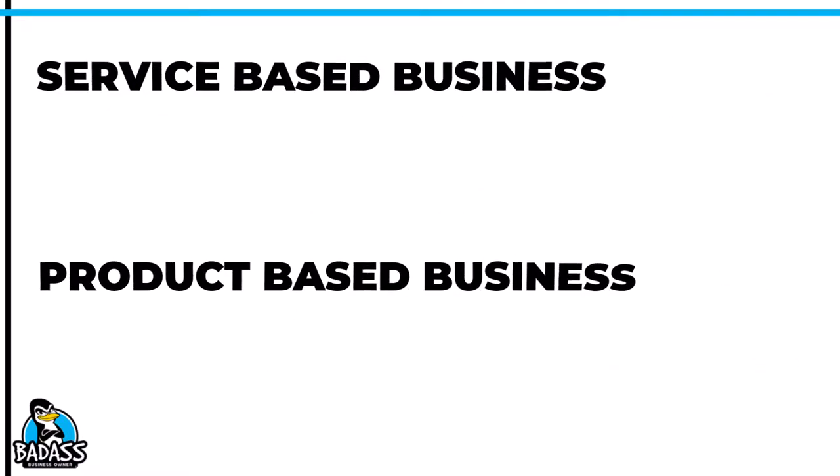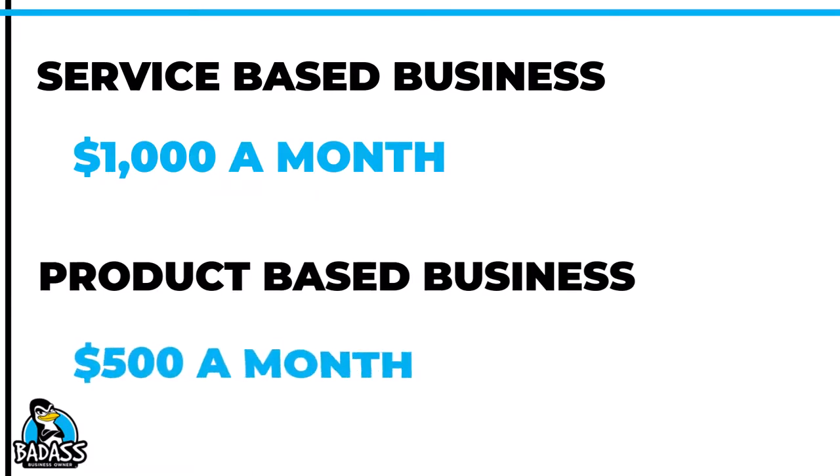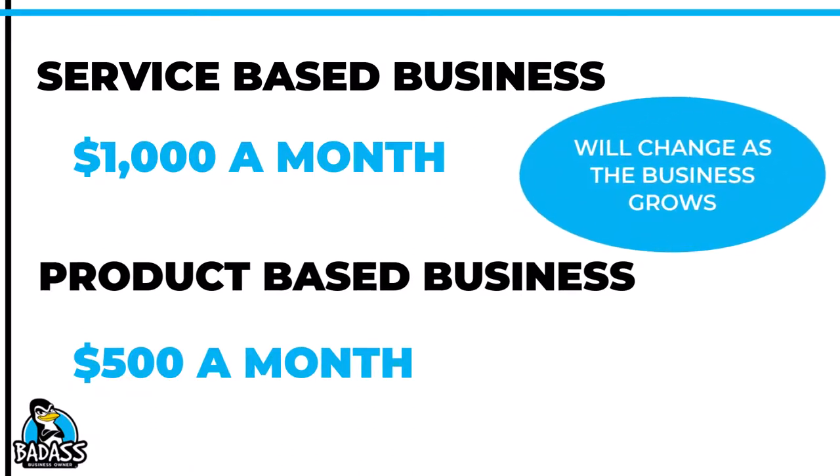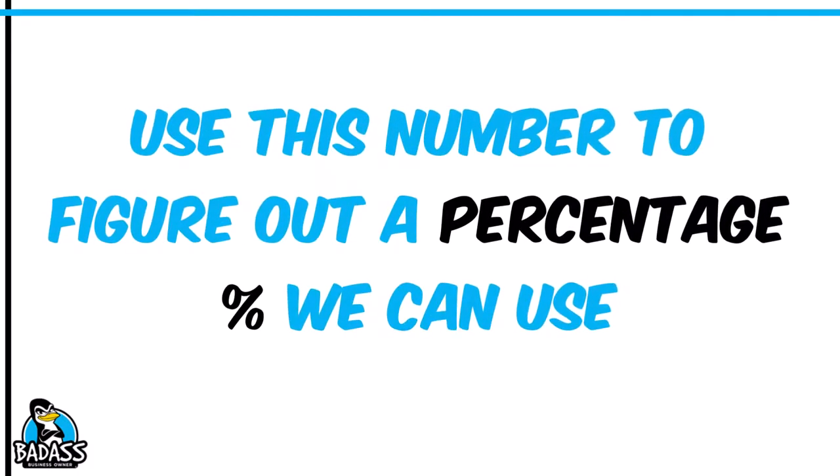Both business owners did their homework: the service-based business owner is going to run about $1,000 in expenses because they'll have more travel, auto, and gas costs, while our home-based business owner is going to have closer to $500. Keep in mind, this will change the longer you are in business — you will forget stuff, you'll add stuff, and you just need to keep adjusting as needed. Right now we're just looking for a basic number we can use to figure out a basic percentage for the calculation.